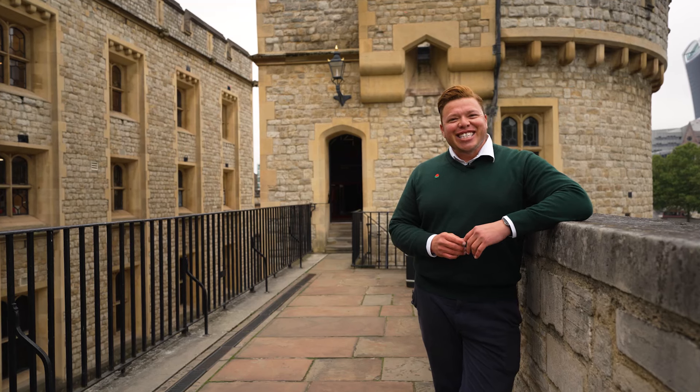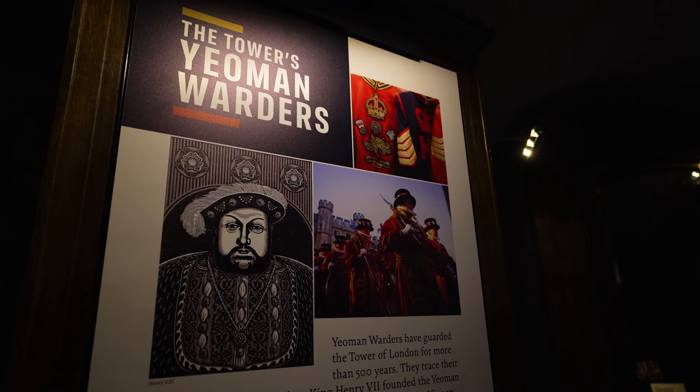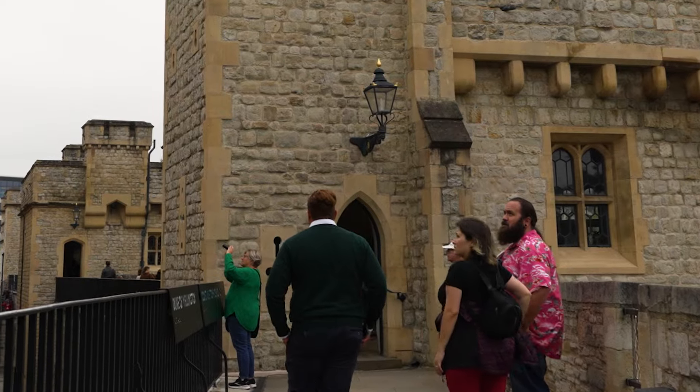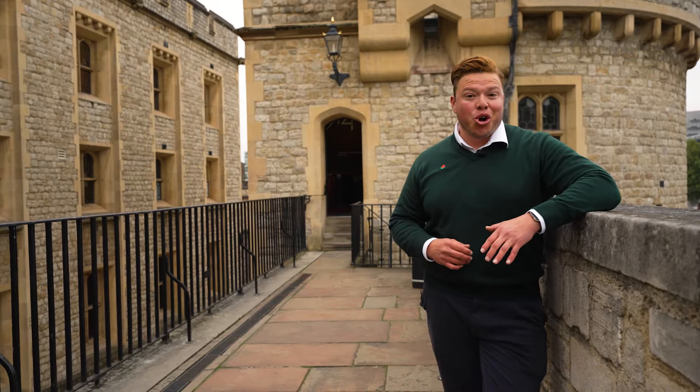There's quite a few things to see here at the Tower of London, so you want to take your time exploring the whole complex. You can walk along the middle wall and walk around the whole property, exploring each of the different towers built in the 13th century — they each have their own exhibition.